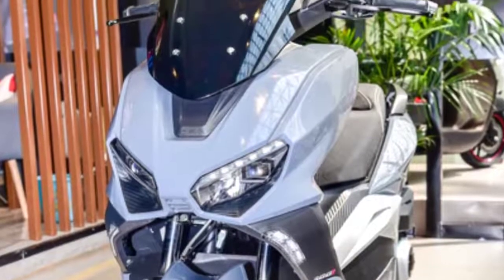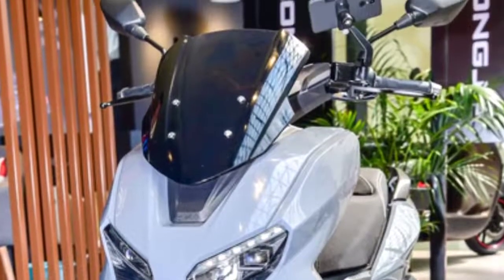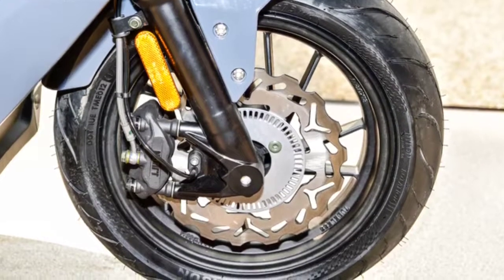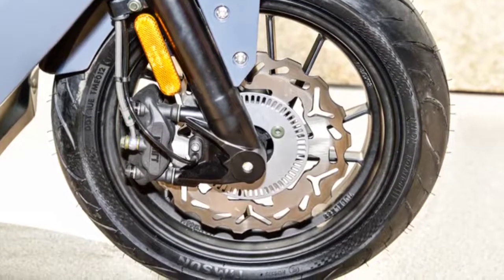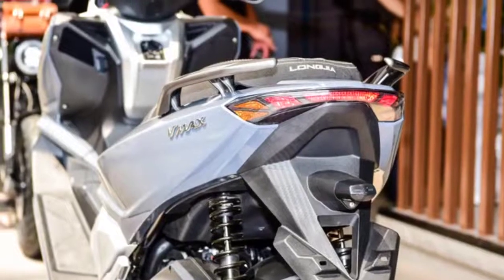In the braking system, the Keyway GT 270 2021 is equipped with disc brakes for the front and rear wheels with an anti-lock braking system (ABS) feature. ABS is used to prevent the wheels from locking when the rider makes sudden braking, helping to avoid potential accidents.